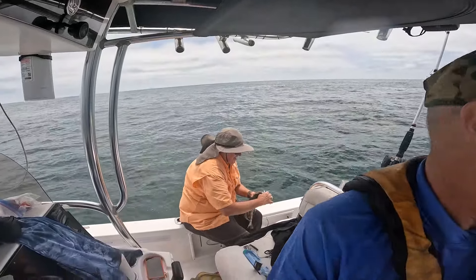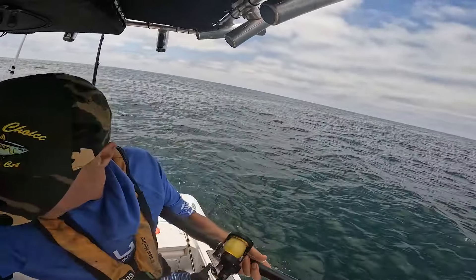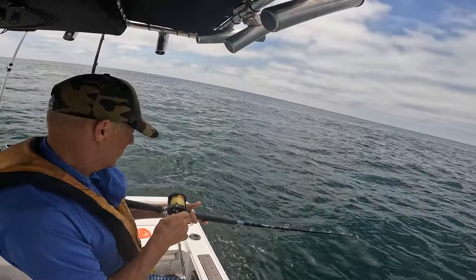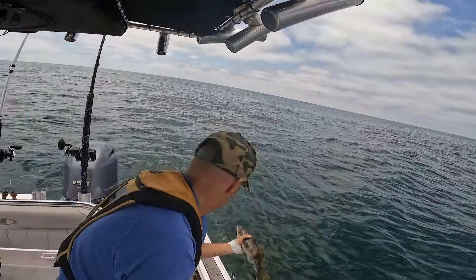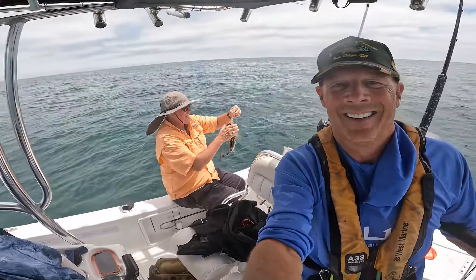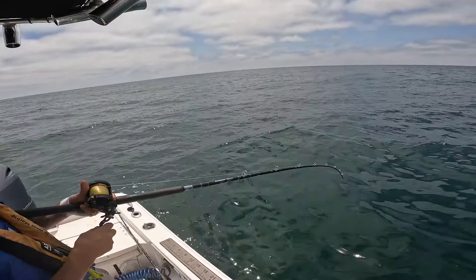Oh, I'm on one — or am I snagged? No, I'm on a fish. We're getting some teeny weeny itsy bitsy calicos. Head shaker, but not a big one. That's nice, might be a keeper. Damn, look at how far up these guys are.